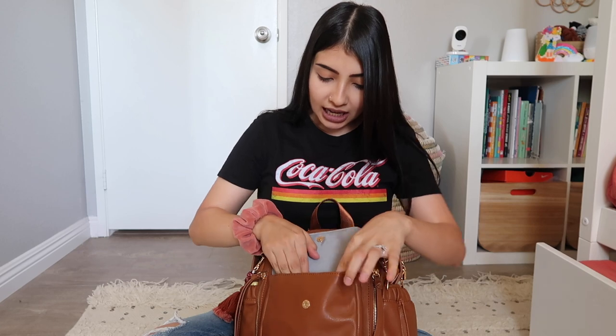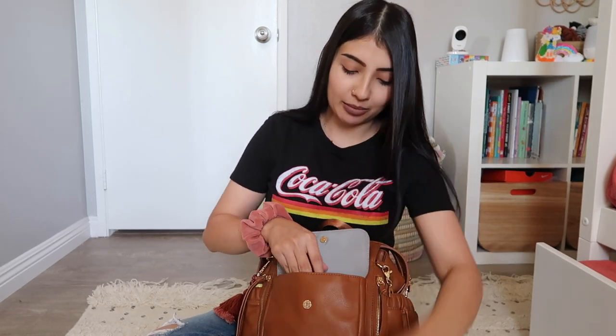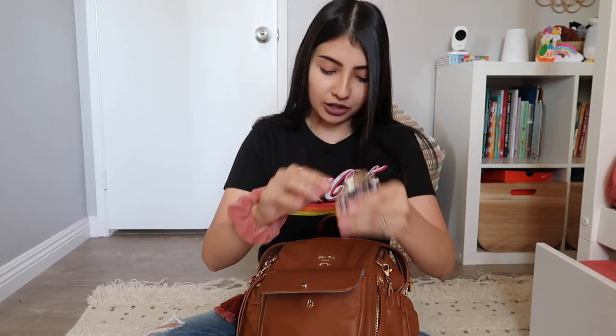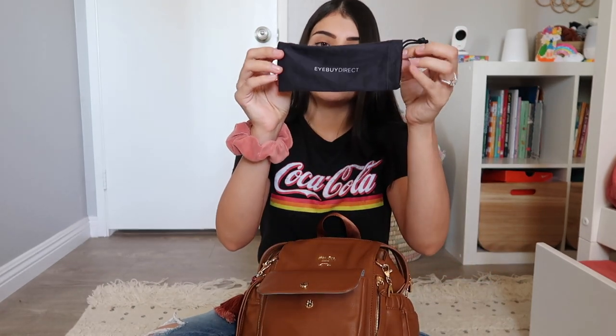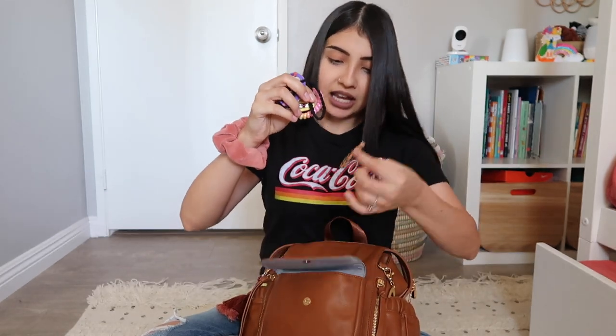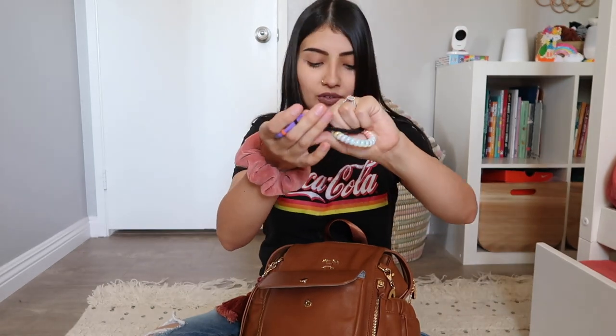In this first pocket I have a lipstick — this is my go-to, it's by ColourPop in the shade Beeper. It lasts me all day long; I eat and drink with it and it never comes off, so I highly recommend it. I also have some chapstick, a little compact mirror, a glasses pouch (I usually keep a pair of glasses in my bag), some gum, and a bunch of hair ties and barrettes for myself and my girls.